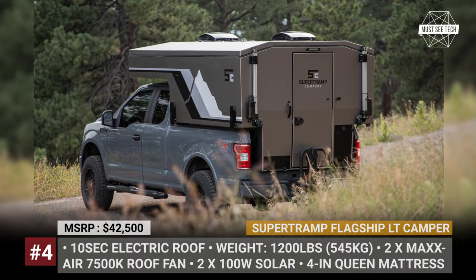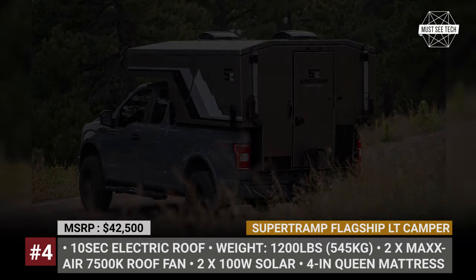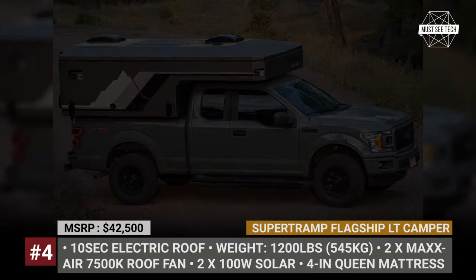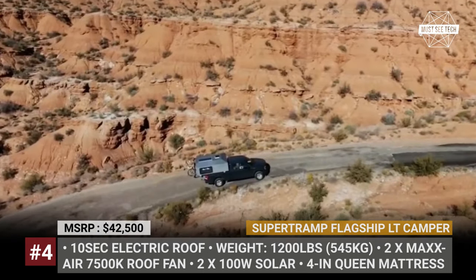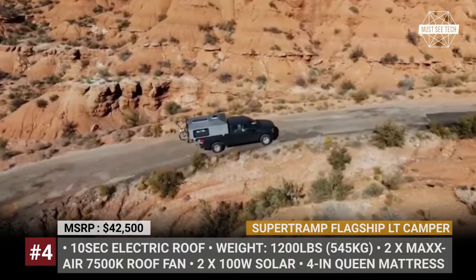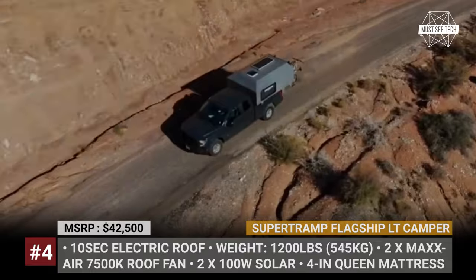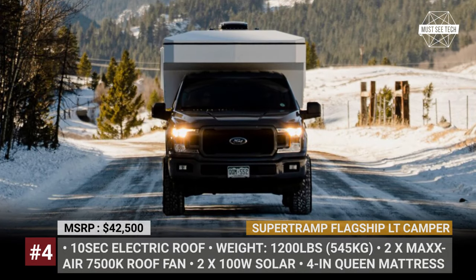Supertramp Flagship LT Camper. Crafted by the Colorado-native Supertramp Campers, the slide-in rig was designed to fit any full-size truck without interfering with its aerodynamics on the road. The shell is made of fiberglass composite, weighs 1,200 pounds, and comes equipped with a pop-up roof.